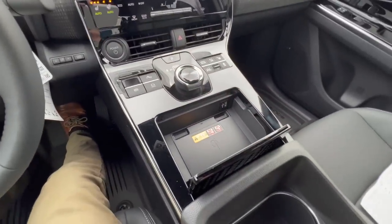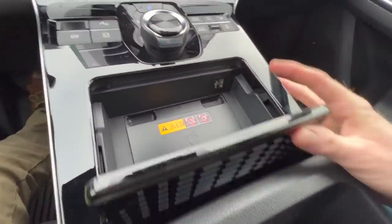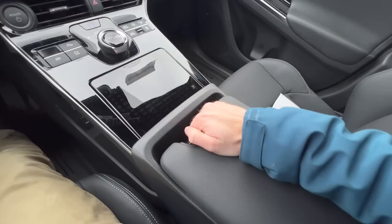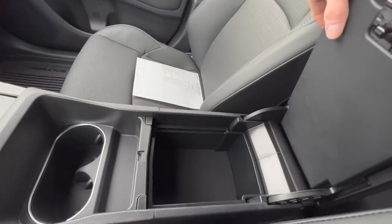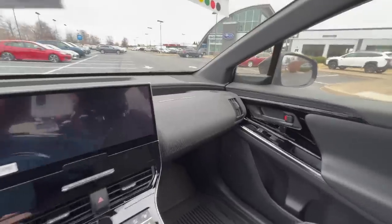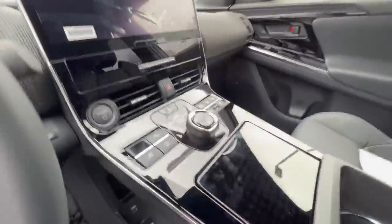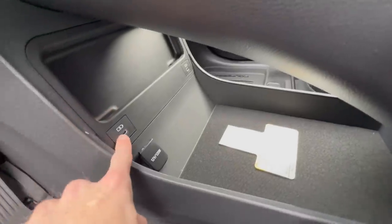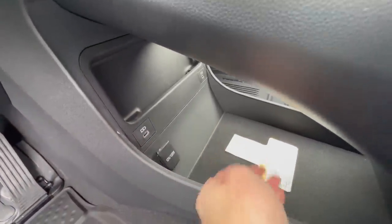There's a wireless charging pad as well as a USB input to charge devices. Cup holders are a nice size. The armrest slides back and forth with storage down below. There is also no glove box on the Solterra — instead they have storage down below, with two charge ports on each side and a 12-volt power outlet.